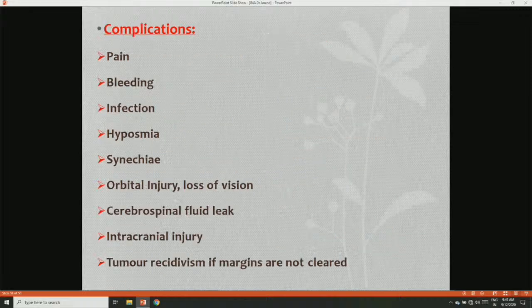Complications of endoscopic surgery include pain, bleeding, chances of infection, hyposmia, synechiae formation, orbital injury causing loss of vision, CSF leak, intracranial injury, and tumor recurrence or recidivism if margins are not cleared properly.